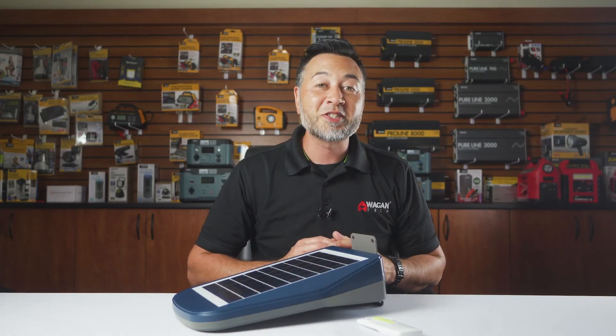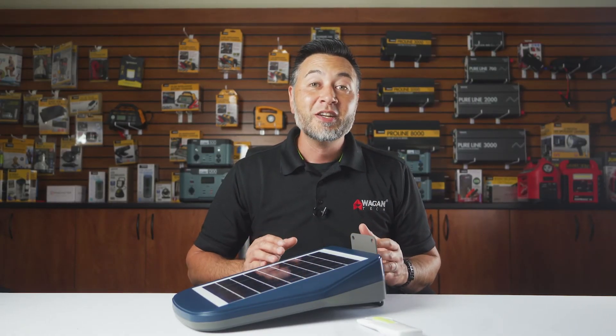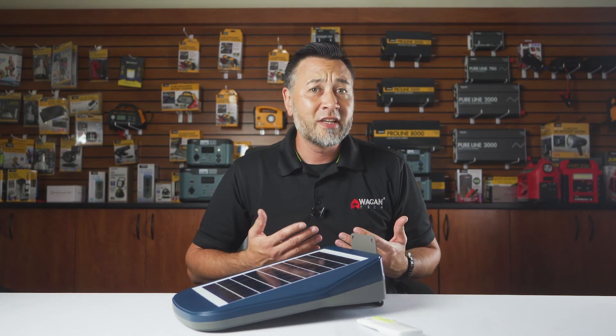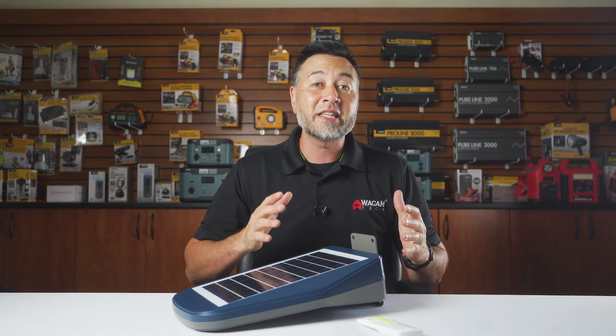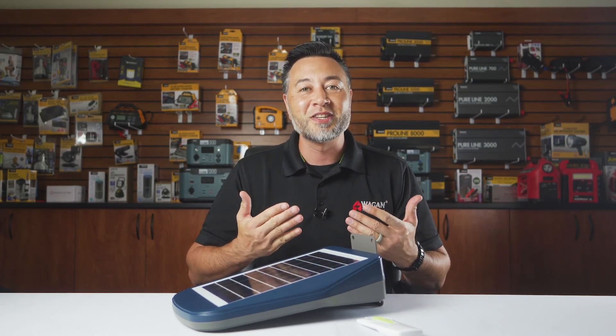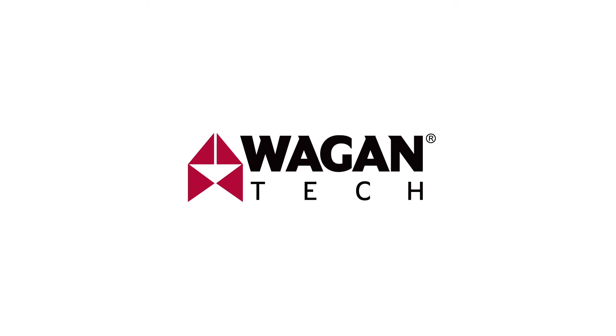And that's been our quick review of the brand new Wagontech Solar LED Floodlight 2000. Don't forget to subscribe to stay updated with our products. Still have questions? Leave a comment down below and we'll do our best to answer them. Give us a like if you find this video helpful and thank you very much for watching.